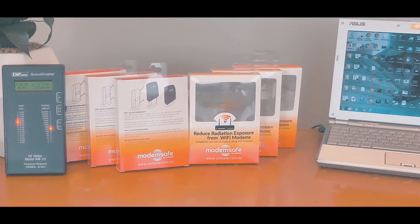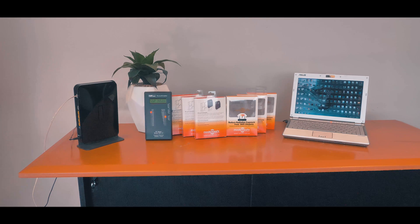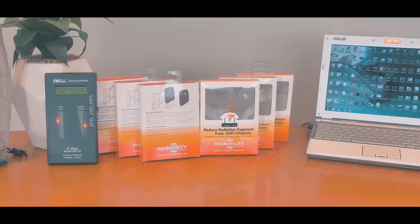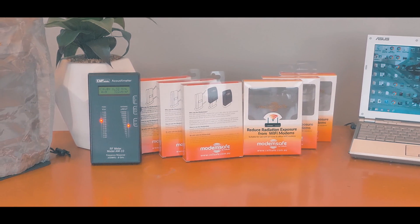You can now reduce your EMF exposure from Wi-Fi modems with the ModemSafe by CellSafe. The ModemSafe is made from flexible, breathable EMF shielding material and is designed to minimise EMF from all Wi-Fi modems.